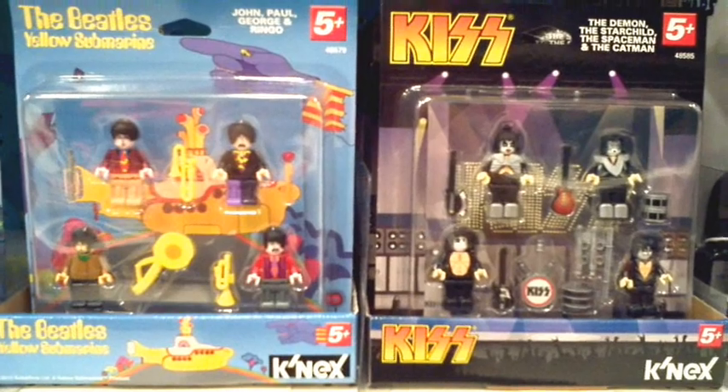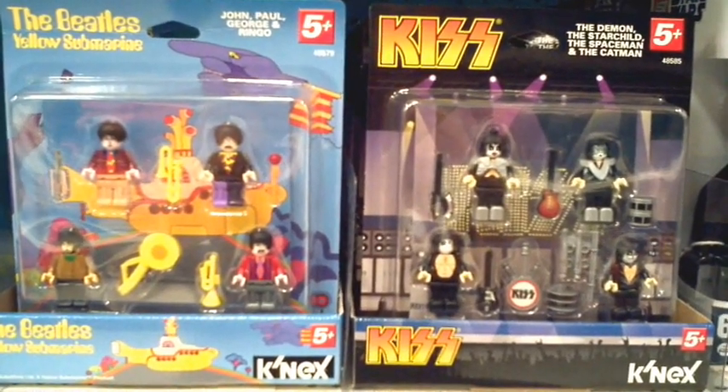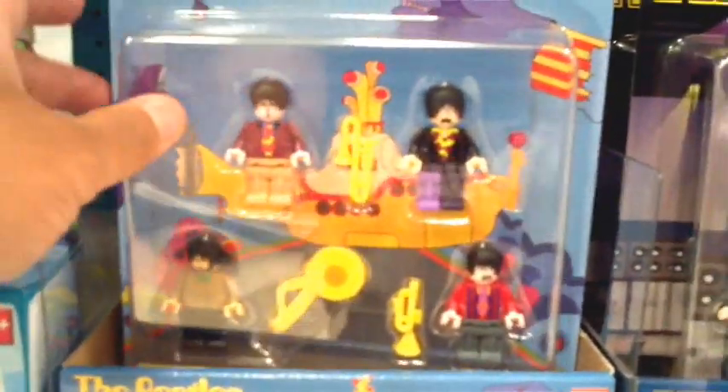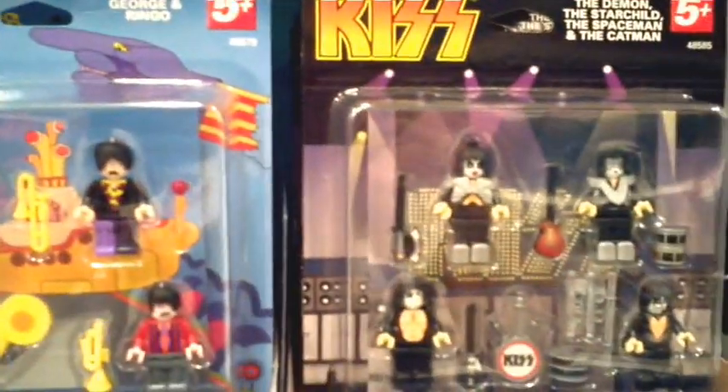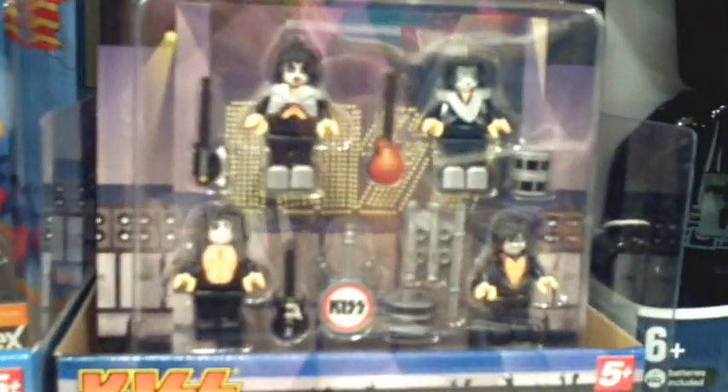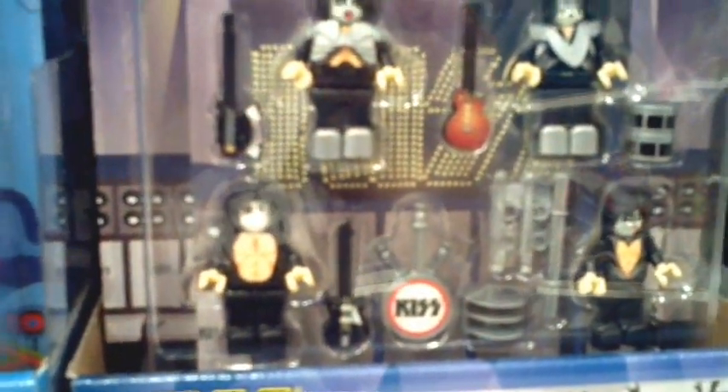ubercool19 let me know that at Target they've got these K'nex Beatles and KISS packs. This isn't the location where I found them but I found them here too, and it's pretty cool. I'm a big fan of both of these classic bands. Never would I have thought we'd be getting the Beatles in block form, or KISS for that matter. Both of them come with a little display stand and background. They're only $9.99 each and they come with all kinds of little detailed instruments and everything.